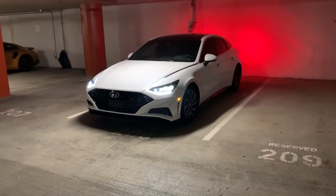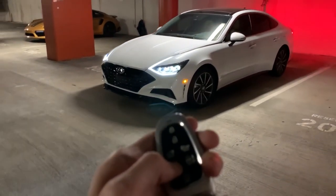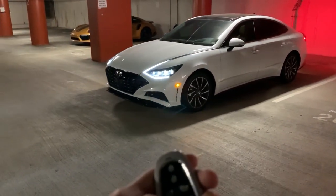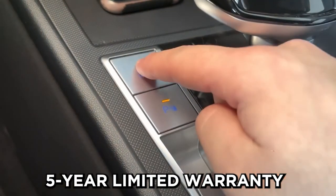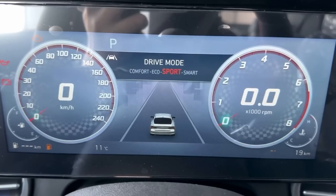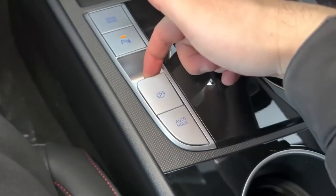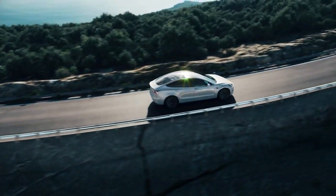One of the reasons why owning a Hyundai Sonata is pretty affordable is that it boasts the longest warranty coverage to date in the automotive industry. Each new Hyundai car has a 5-year limited warranty of 60,000 miles in addition to a 10-year powertrain warranty of 100,000 miles. And the best part is its excellent fuel efficiency.